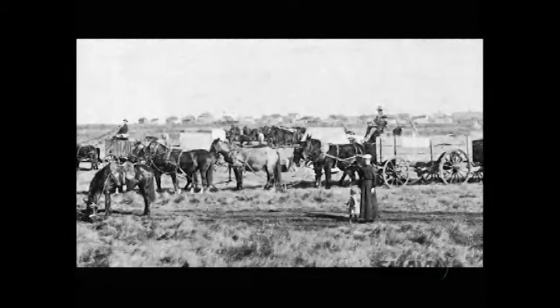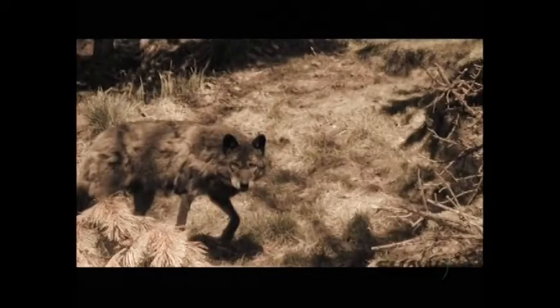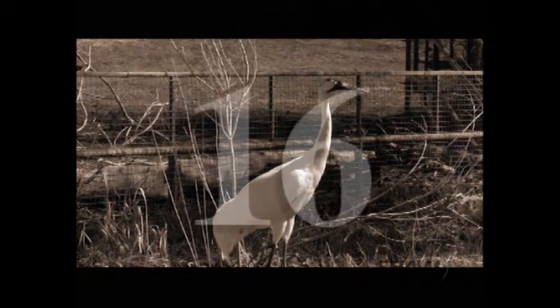Many species were impacted by the arrival of European settlers. The plains buffalo was eradicated, the gray wolf was decimated, and the whooping crane was exterminated. They were down to 16 known individuals in the entire world.